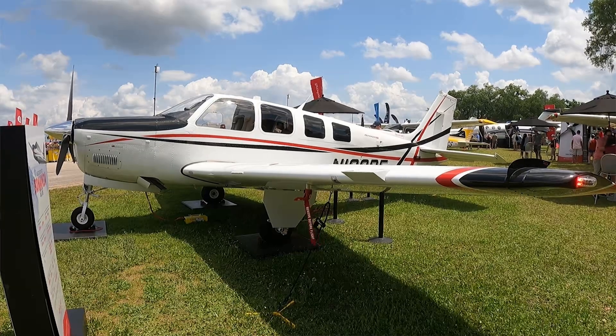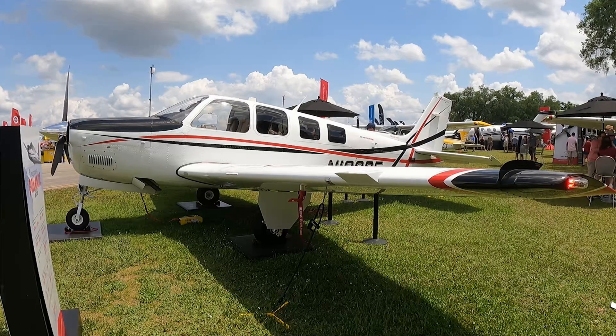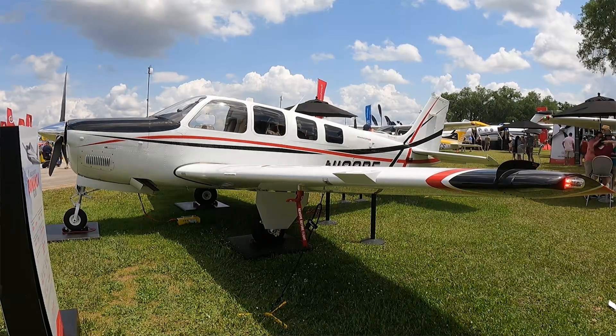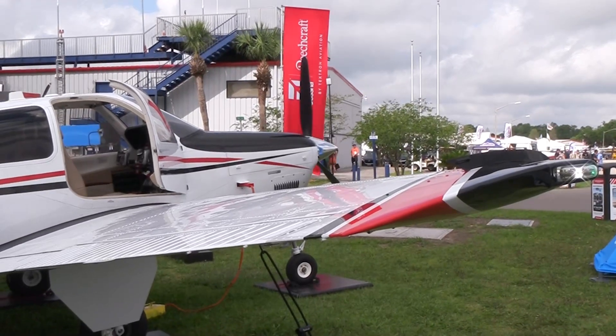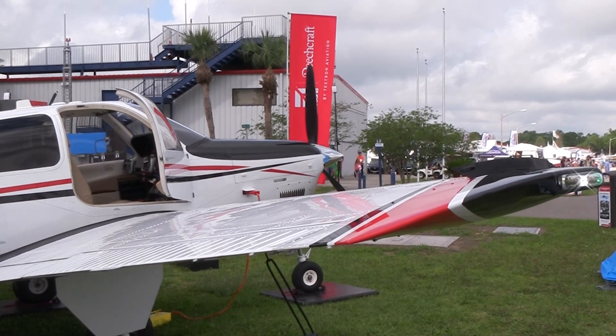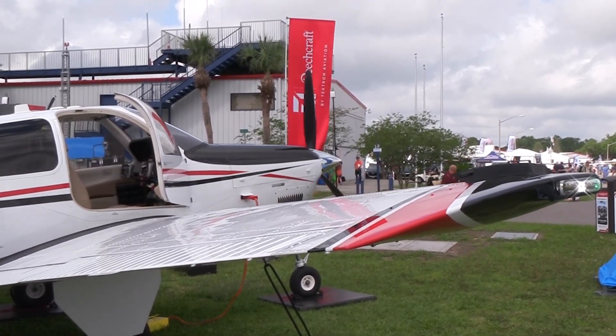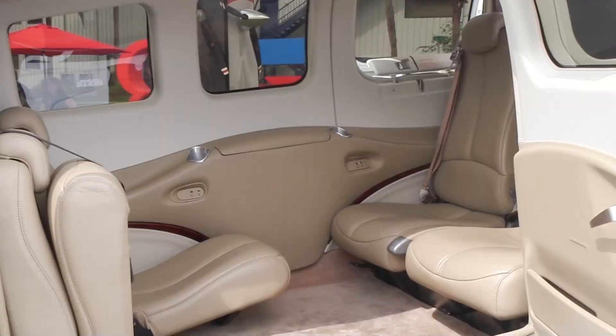We're standing in front of the Bonanza, the iconic G36 airplane. Last year we celebrated the 75th anniversary of the Bonanza delivering. We're going to be featuring that one at Oshkosh. Some upgrades as we start deliveries this quarter: it's going to have a standalone GI-275 standby indicator, independent autopilot controls, three new interiors, along with USB-C and A ports at each seat.